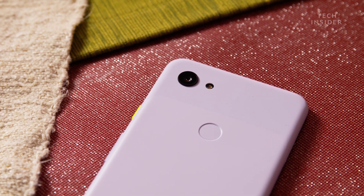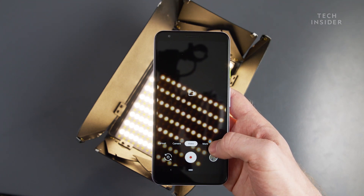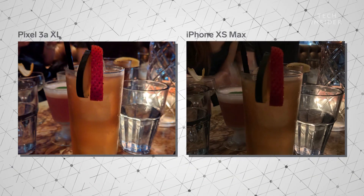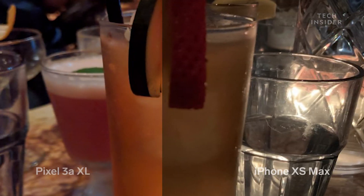The Pixel 3a has a 12.2 megapixel camera that comes with the same features as Google's more expensive phone. This includes Google's Night Sight feature, which takes really good photos in low light conditions. When I was out with a group of friends, I took a picture with both phones in a dim bar, and the difference was astronomical. The photo I took in the bar was just so much brighter and the colors were a lot richer.